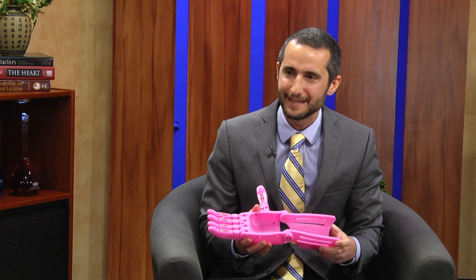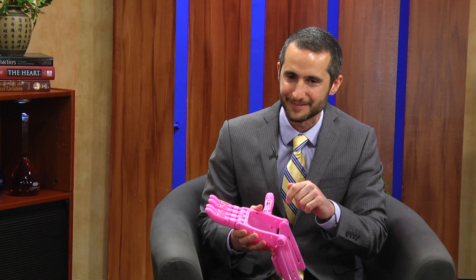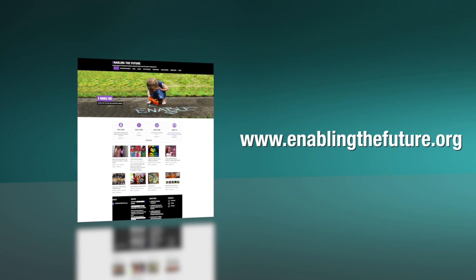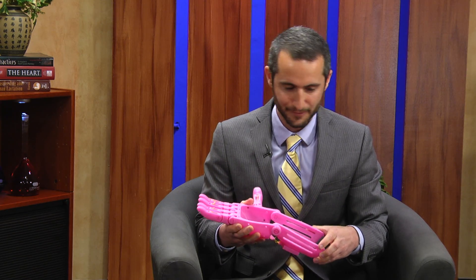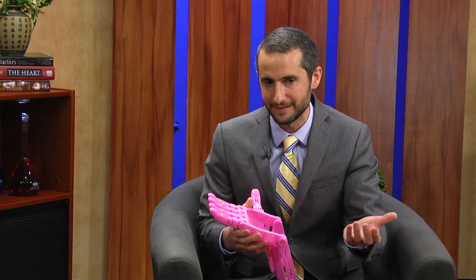This is not our invention necessarily, but we are able to create this in my office. It turns out there's an online network where people can actually download the designs and build these prosthetic hands for adults or children who have a hand disability or deformity for which surgery may not necessarily be the right answer, or for which surgery — we may not even have a technique to help them yet.